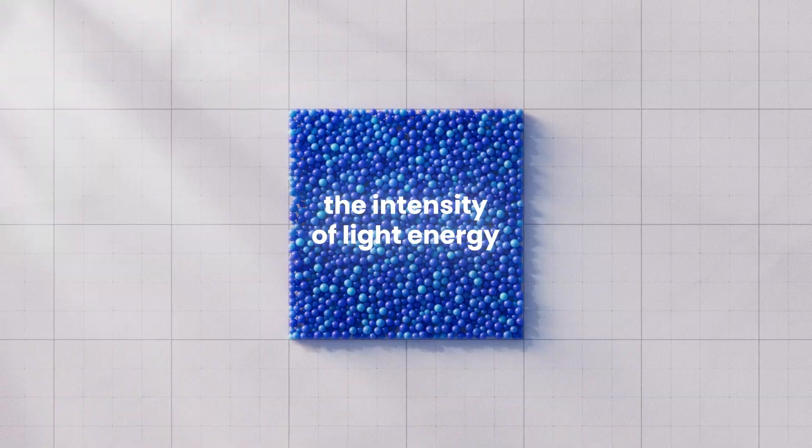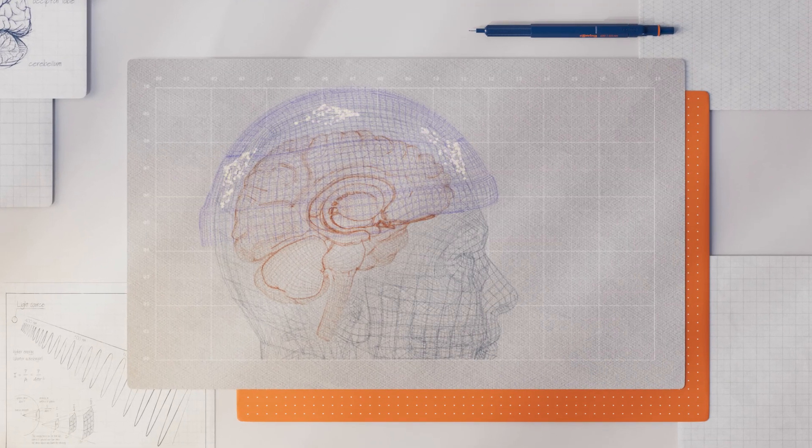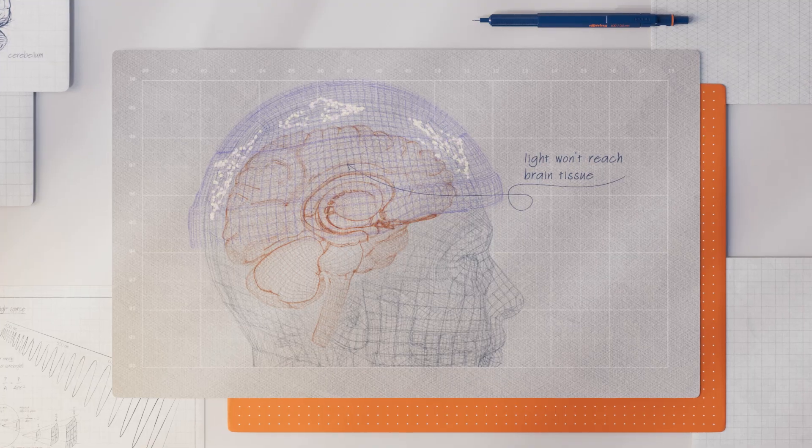None of these wavelength differences matter without sufficient irradiance — the intensity of light energy. If the irradiance is too low, light won't reach brain tissue in meaningful amounts, no matter the wavelength.